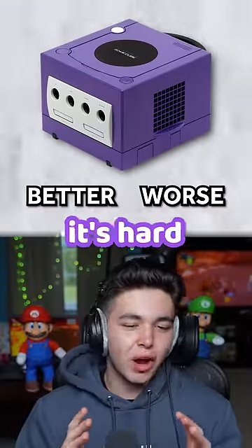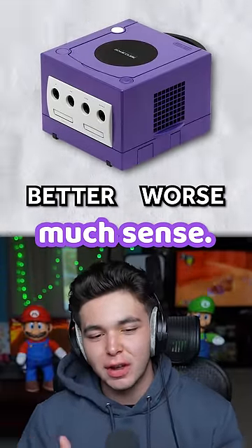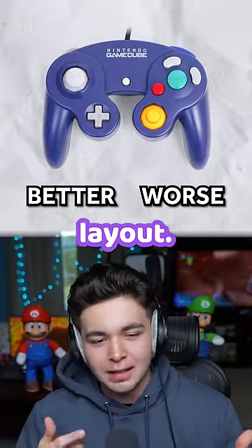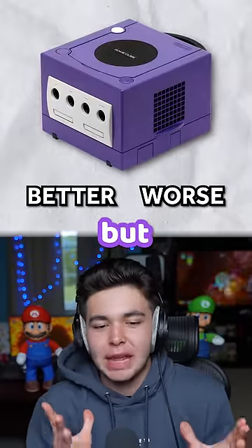The GameCube. It's hard to pinpoint what I love here, but it just makes so much sense. The pop-open disc tray, the controller with the cool buttons, the odd layout. I can't tell you what it is, but it makes sense. It's better.